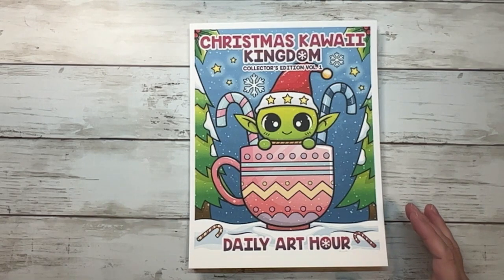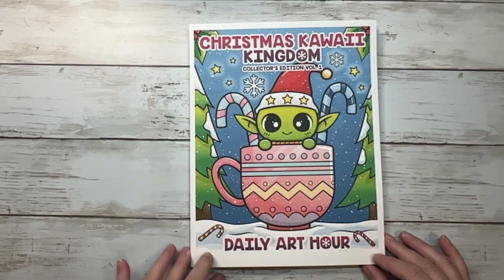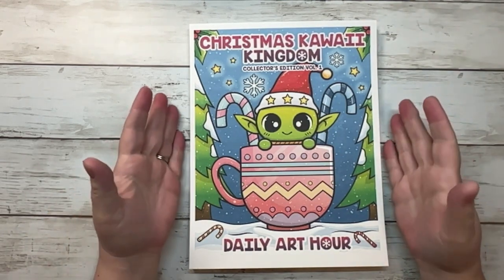Hello and welcome to Disney Megs Coloring. My name is Megan and I'm so excited to be here with you today. Today is a special video — a company reached out to me. They are called Daily Art Hour and they sent me some coloring books to flip through with you all and review.